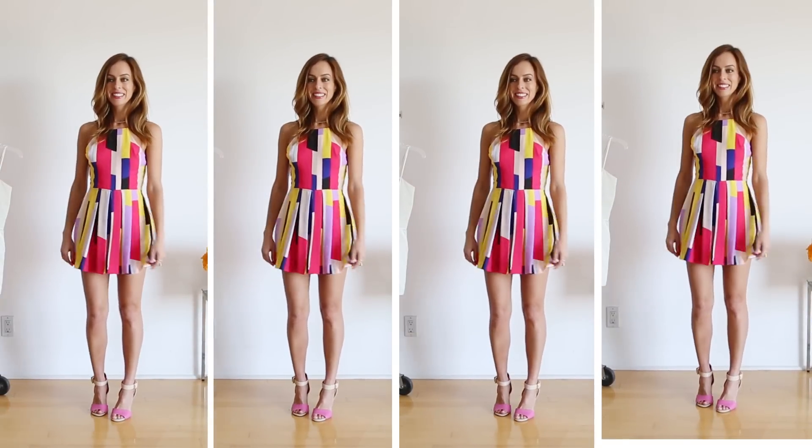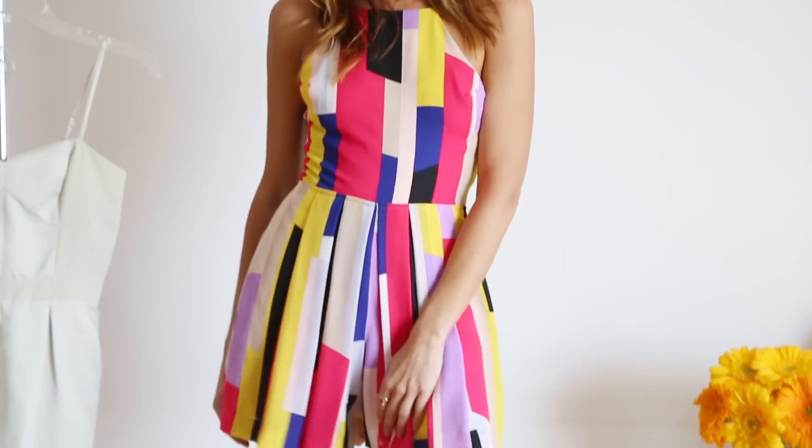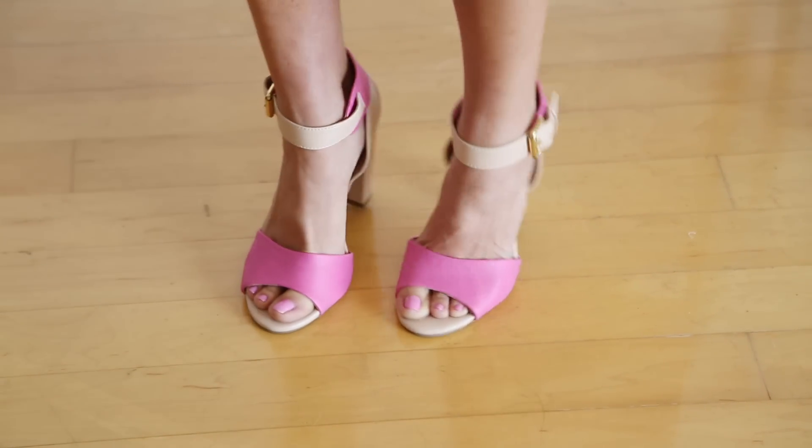For my second romper, I went with this fun print. What I really like about this is the pleating in the front almost gives it the feeling of a dress, so you have a little bit of movement but you're still wearing shorts, so you're very comfortable. And then I just brought up the print with a chunky heel.